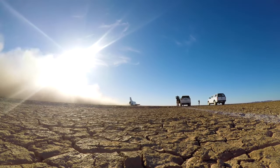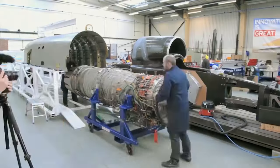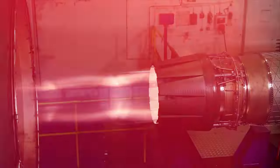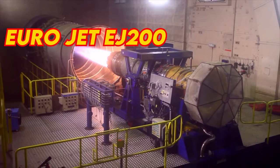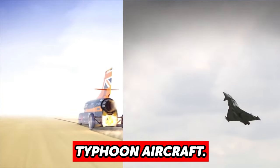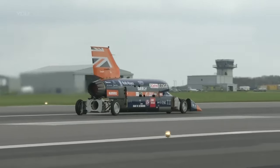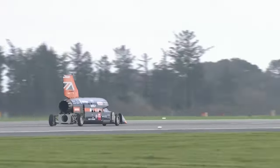Crossing the sound barrier and the speed record remain to be some early vision, so the car has been under development since 2008. The car is not just powered by its infamous Eurojet EJ200 jet engine — an engine also used by the Eurofighter Typhoon aircraft — it is also powered by an additional rocket thruster, making it the perfect machine to break the current land speed record.